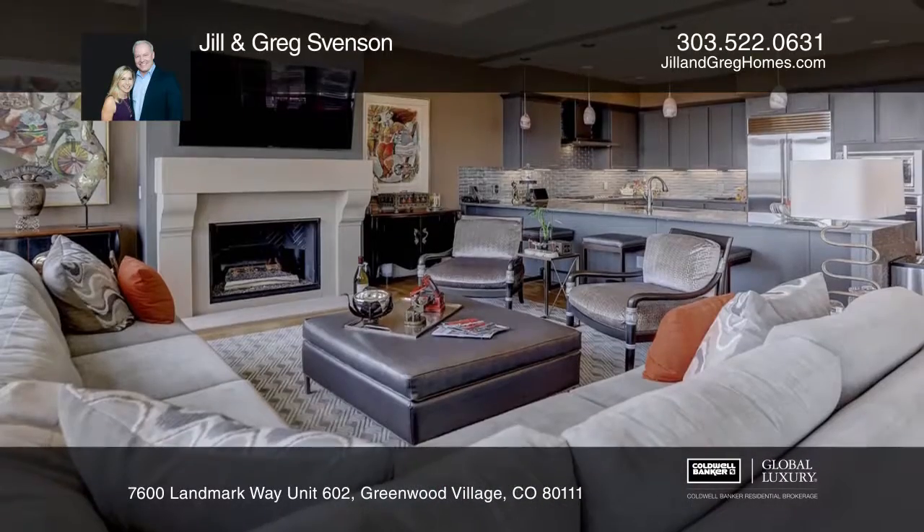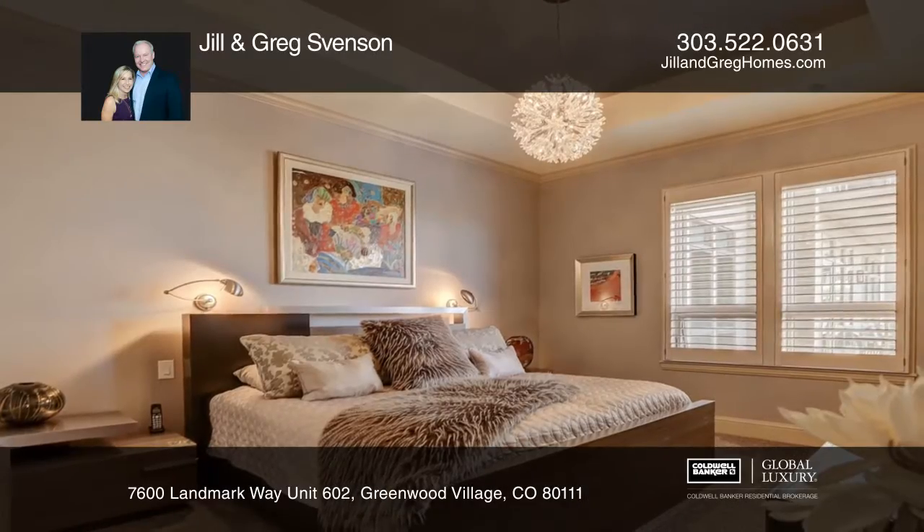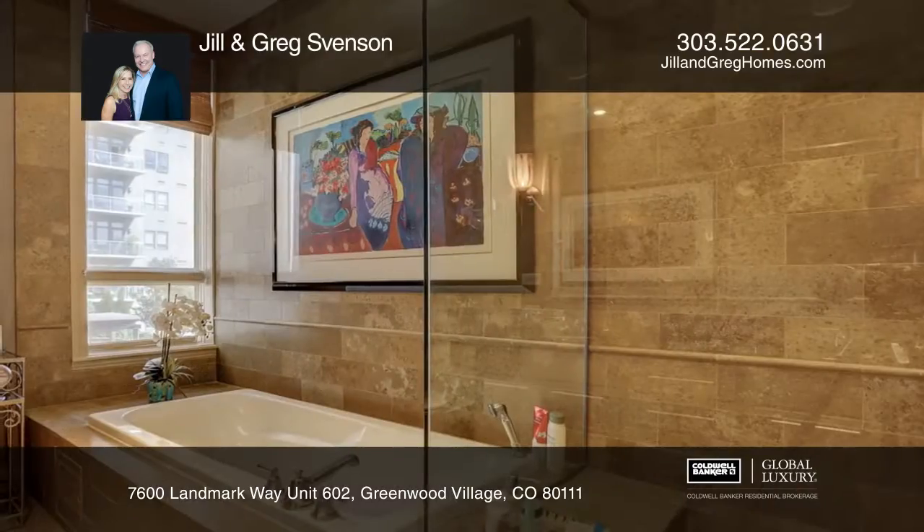The open living area boasts a gas fireplace perfect for those cool winter months. The master bedroom comes with dual closets and a large five-piece bathroom.